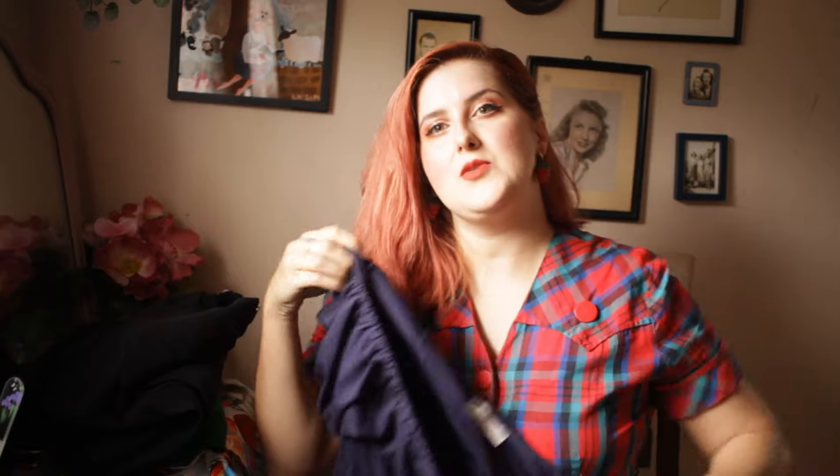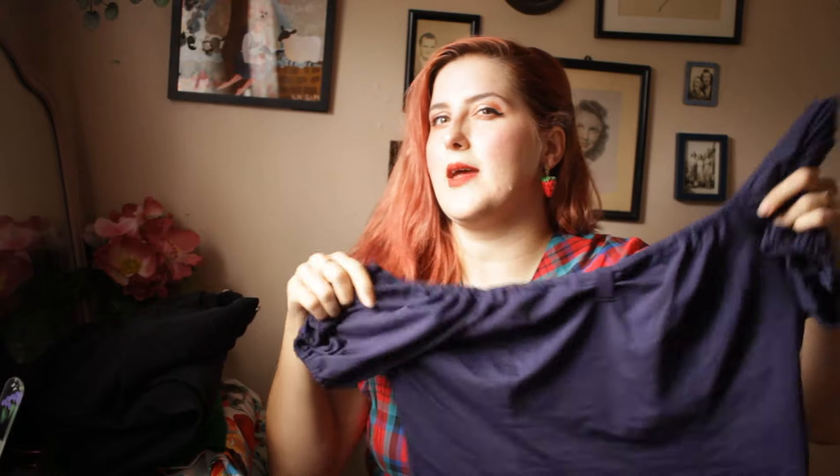This cardigan comes up to a 2X, which on the website says it fits up to a 46 in the bust. I'd dare to say it would probably fit up to about a 50 in the bust — it has a lot of stretch. It runs at most $20 and there's a sale color around $12.99, so it's a decent price. I think it's worth the $20 and it comes in a bunch of different colors.